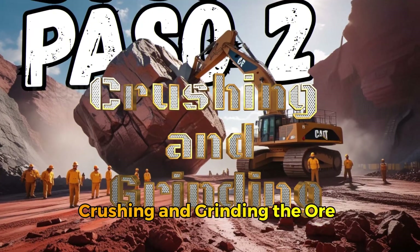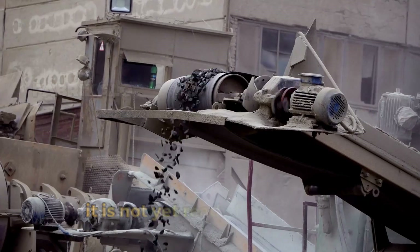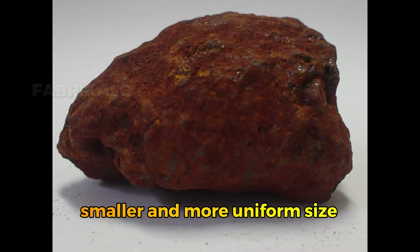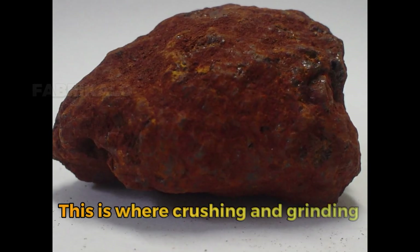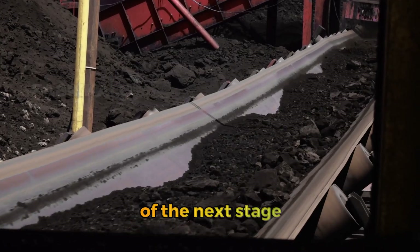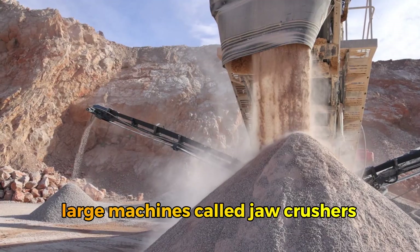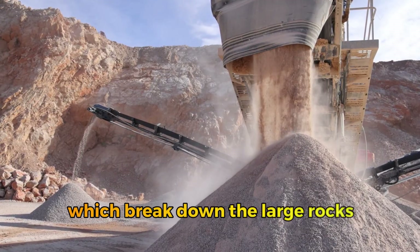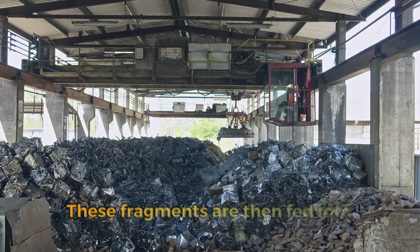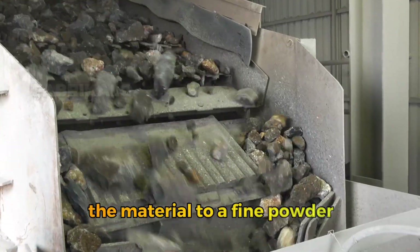Step 2: Crushing and grinding the ore to facilitate processing. Once the iron ore has been extracted, it must first be reduced to a smaller and more uniform size. This is where crushing and grinding come into play, a key step to optimize the performance of the next stage: concentration. Crushing is carried out using large machines called jaw crushers or cone crushers, which break down the large rocks into smaller fragments just a few centimeters in diameter. These fragments are then fed into industrial mills, where grinding reduces the material to a fine powder.